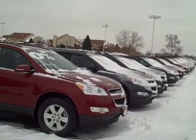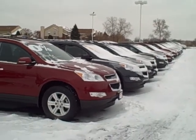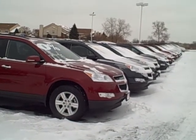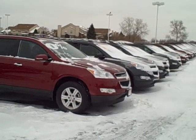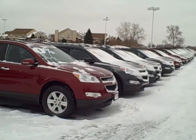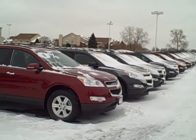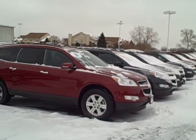Hi Geo, my name is Mike Rowan at Apple Chevrolet in Tinley Park. I'm responding to your internet inquiry into purchasing a brand new 2011 Chevy Traverse. I just wanted to send you this short video and give you a quick up-close look at one of the many vehicles we have here on our lot.